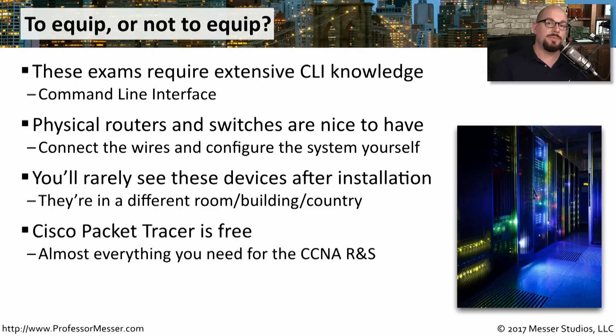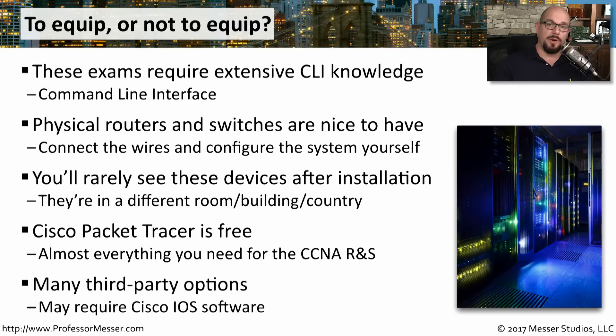If you're not getting physical equipment, you may opt to use Cisco's free option, which is Packet Tracer. This is an application available on their website that you can download and run in a Windows or Linux environment. Packet Tracer simulates a networking environment — you can connect things together virtually and configure them as if sitting in front of live equipment. It doesn't do everything a real router or switch does, but for the purposes of the CCNA Routing and Switching, it gets you 90% of the way. There are also third-party options that can simulate a Cisco environment, and some that require you to provide the IOS software to simulate an actual router or switch using Cisco's code itself.